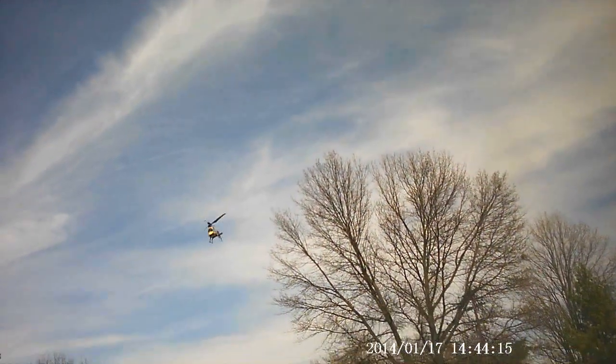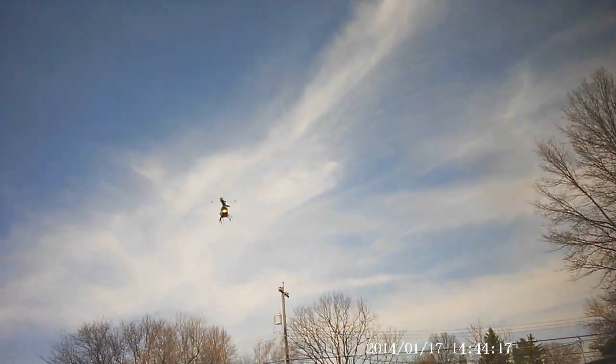It wasn't windy at my house, but... oh! But apparently since I'm in a wide open field, it's different.